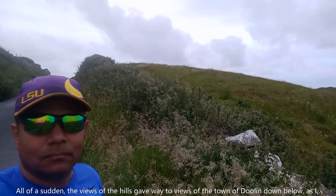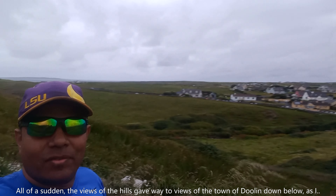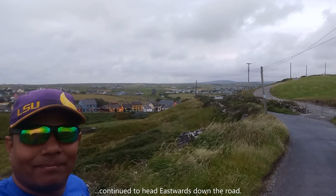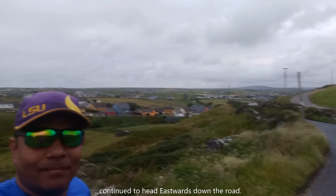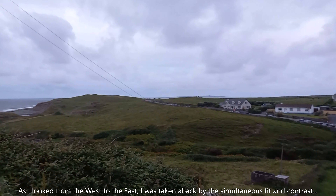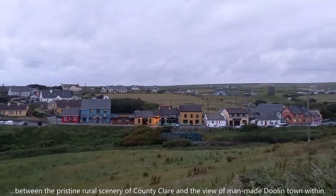I'm just going up this hill — let's see what lies yonder. Dunagor Castle, situated on the west coast of Ireland, was built in the 16th century. This is a must-see location for anybody that's in the Doolin or Cliffs of Moher area.